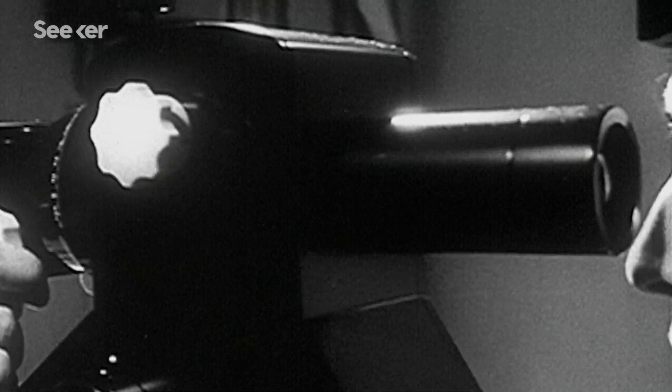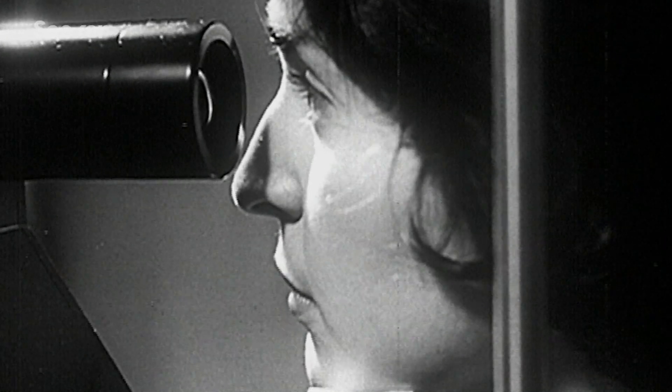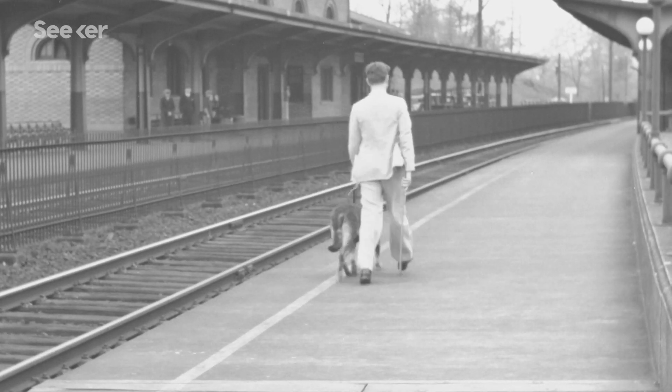There are two main types of glaucoma: open angle and closed angle. Open angle is the most common and tends to be less severe. It can develop slowly over time and go largely undetected unless it's routinely screened for. Closed angle, while less common, can appear suddenly and be quite painful. Both can eventually lead to vision loss.